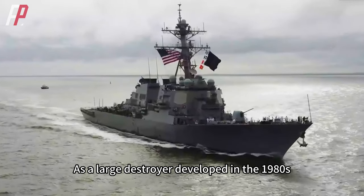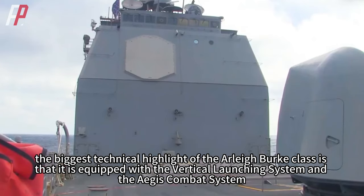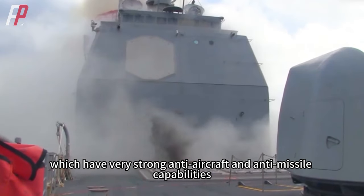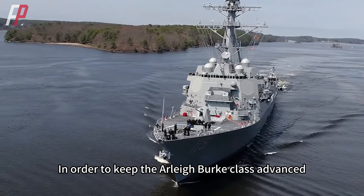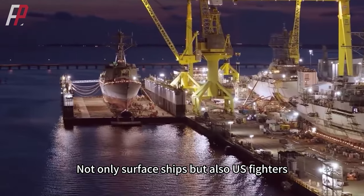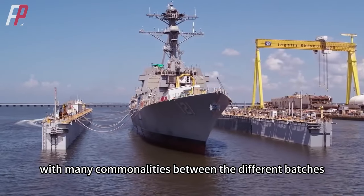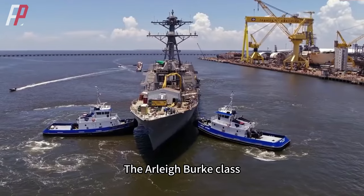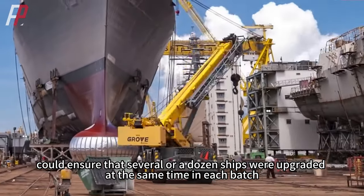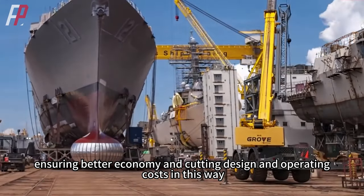As a large destroyer developed in the 1980s, the biggest technical highlight of the Arleigh Burke system is its Aegis combat system with very strong anti-aircraft and anti-missile capabilities. In order to keep the Arleigh Burke class advanced, the U.S. adopted a strategy of building in batches — similar to how U.S. fighters, bombers, and main battle tanks are developed, with many commonalities between batches. This build strategy ensures that several or a dozen ships are upgraded at the same time in each batch, ensuring better economy and cutting design and operating costs.